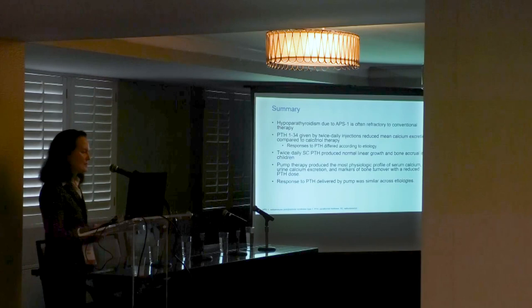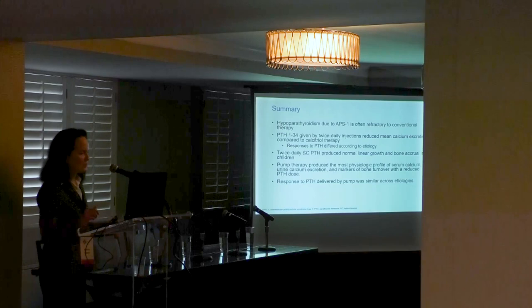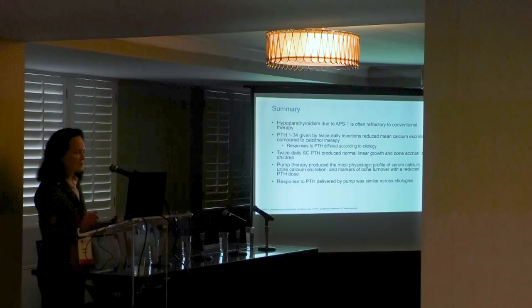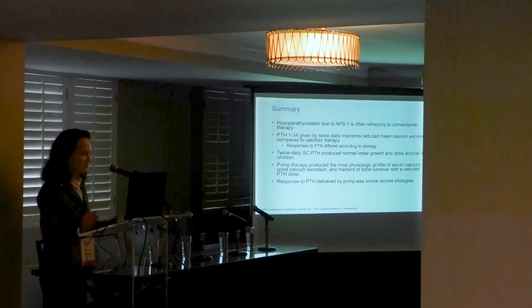In summary, hypoparathyroidism due to APS1 is often refractory to conventional therapy. PTH 1-34 given by twice-daily injections reduced mean calcium excretion compared to calcitriol therapy, and responses differed according to etiology. Twice-daily subcutaneous PTH produced normal linear growth and bone accrual in children. Pump delivery produced the most physiologic profile of serum calcium, urine calcium excretion, and markers of bone turnover with a reduced PTH dose, and response was similar across etiologies.